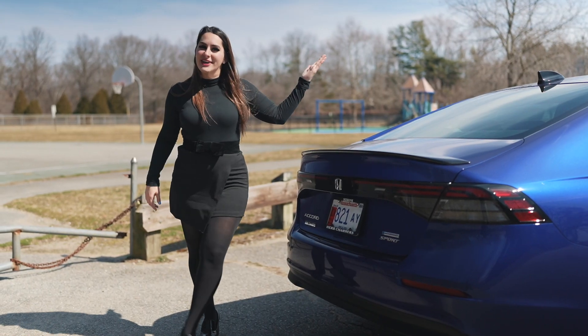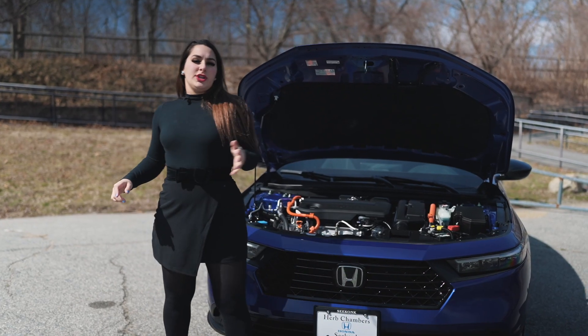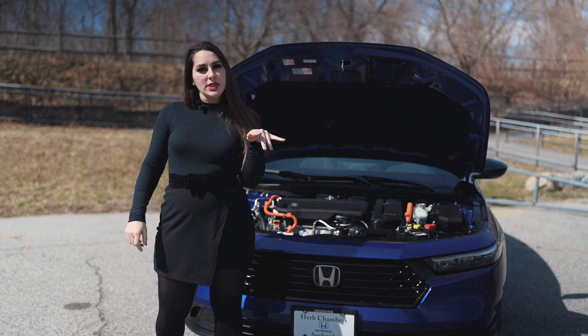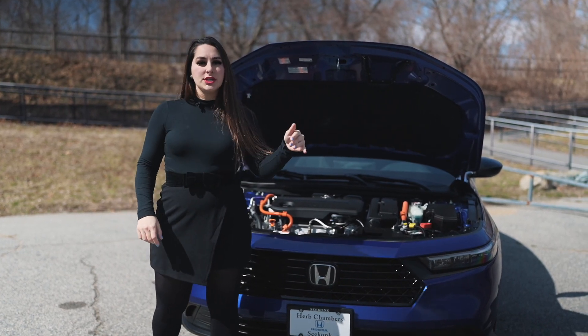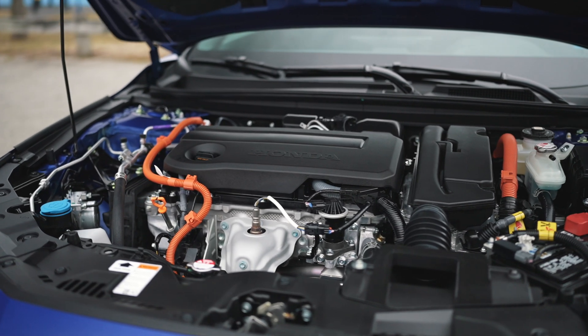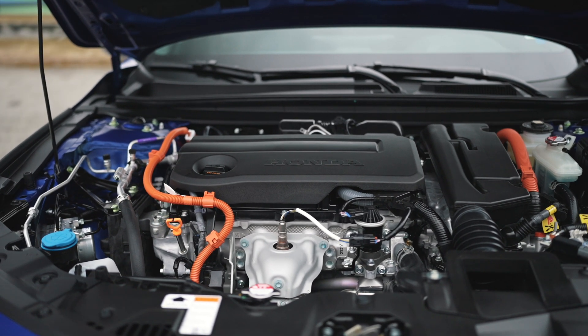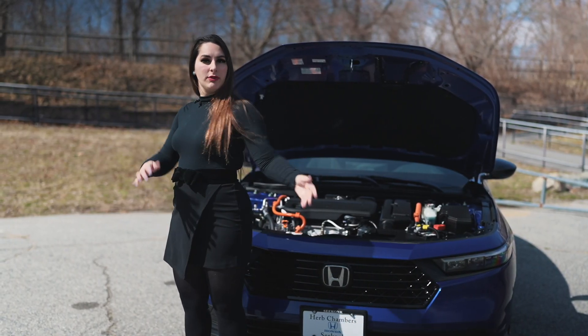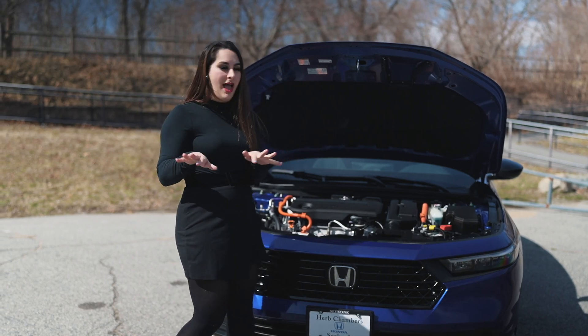Now let's take a look under the hood. Under the hood of the 2023 Honda Accord Sport is a two-liter direct-injected four-cylinder two-engine hybrid system, which produces 204 horsepower. It's paired up with the CVT transmission, and altogether they yield 46 city, 41 highway, and a combined 44 miles per gallon.